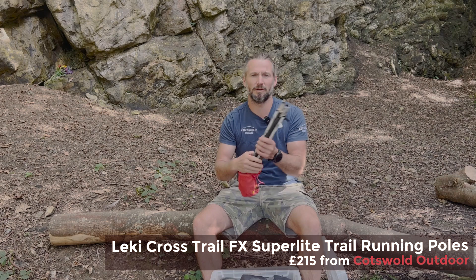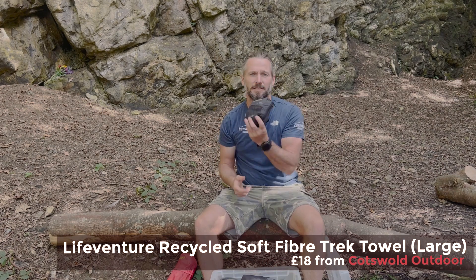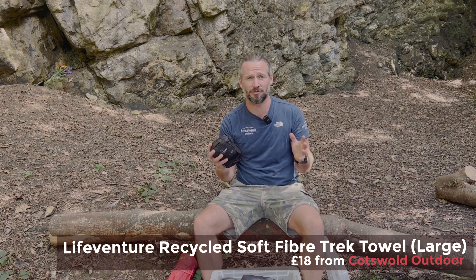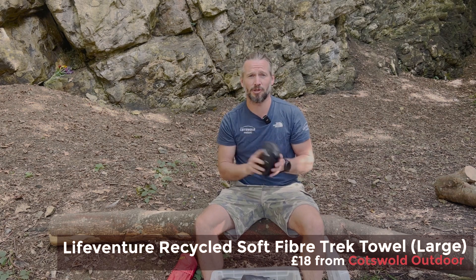These are my Lekke cross trail hiking poles which I use for both running and hiking. This is my LifeVenture Trek towel extra large, which I use on all my hiking trips, and inside this bag I also keep my goggles so I can go for a proper swim.